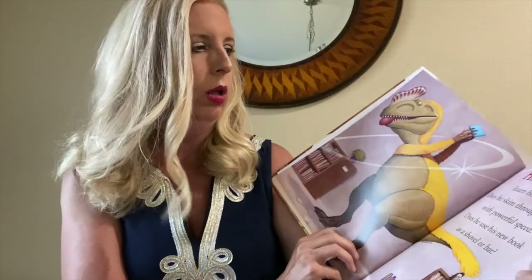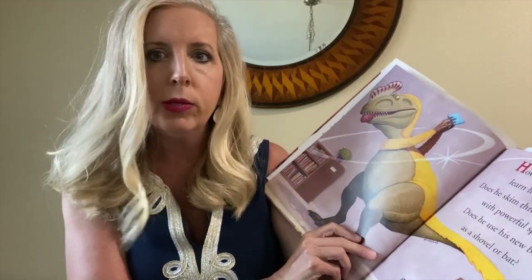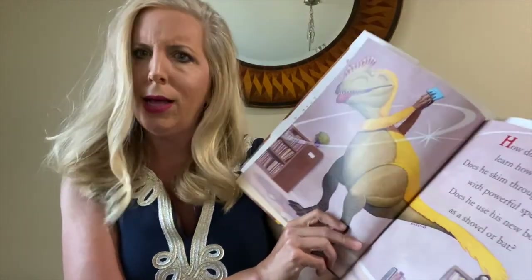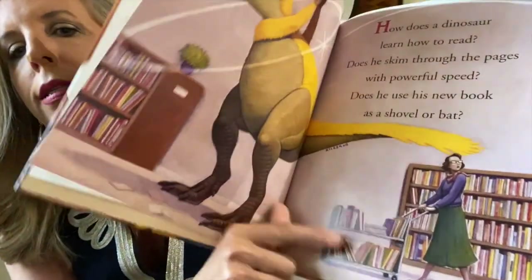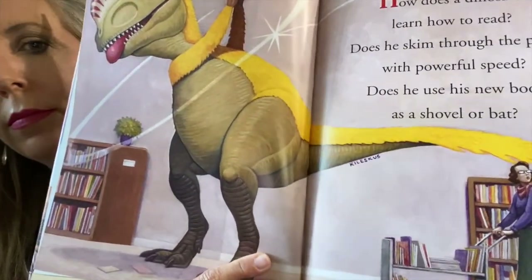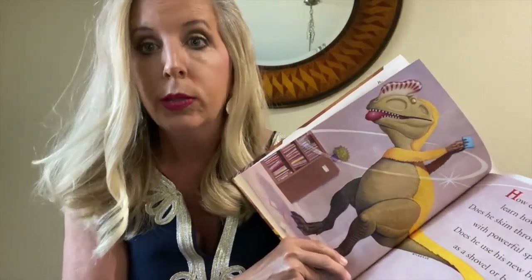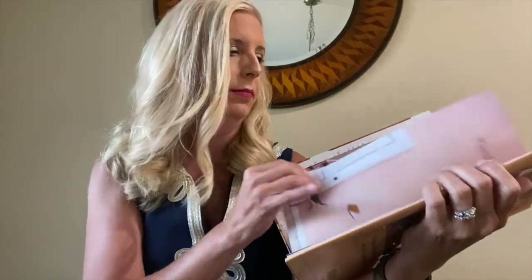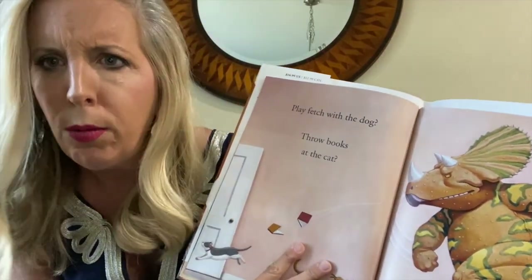How does a dinosaur learn how to read? Well, how do you learn how to read? You're going to learn how to read, I hope. Does he skim through the pages with powerful speed? Does he use his new book as a shovel or bat? Look at there — that's the librarian pushing the books around. When I was in school, my favorite place was the library. I love to read everything, and I love my librarian. Play fetch with the dog, throw books at the cat.